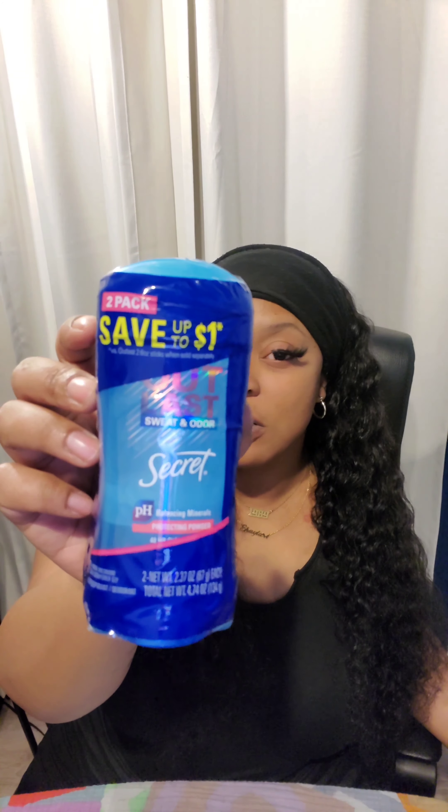I also picked up the aluminum-free Secret, which says it's in a cotton scent — and this is a solid too. I got this for $3.58, which costs a little more because it's aluminum-free. And I picked up another protecting powder — the invisible, clear kind — as a double pack for $4.50.